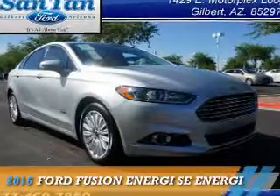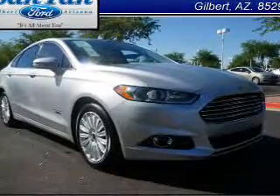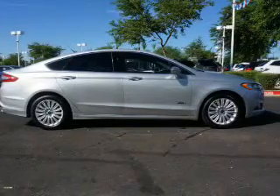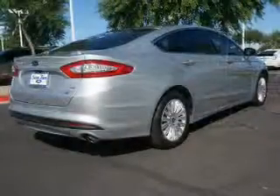Presenting the 2016 Ford Fusion Energy. It's powered by front wheel drive, a 2-liter 4-cylinder engine, and an automatic transmission.